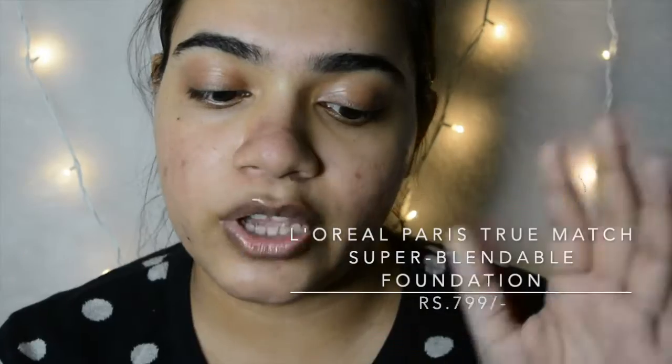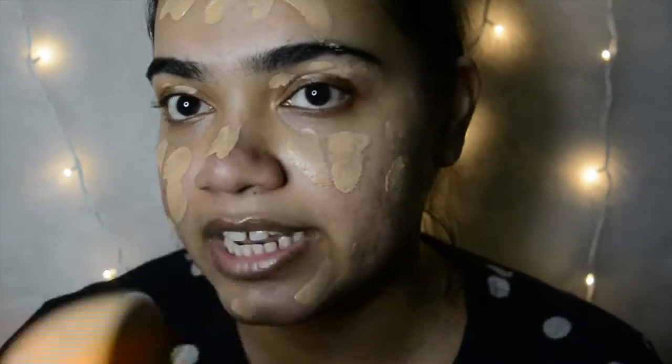We're going to be starting off our makeup with the foundation that I absolutely love. The best part about this foundation is that it gives you such a great base that you really don't even need much concealer. This is the L'Oreal True Match Foundation. I'm in the shade Golden Beige. I'm using my sponge today, and I love that it comes in a pump bottle so it's very easy to apply.